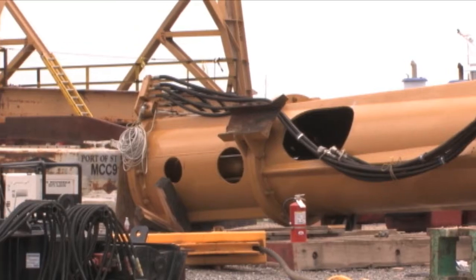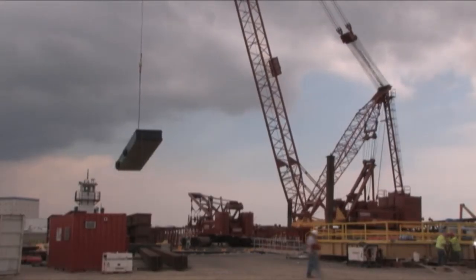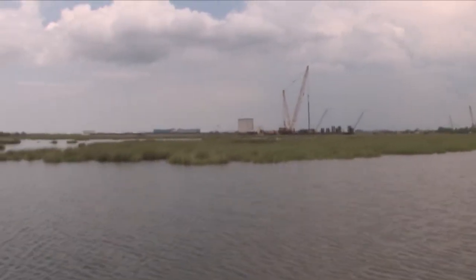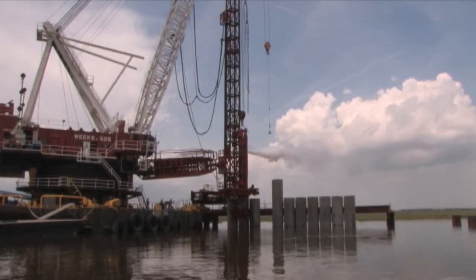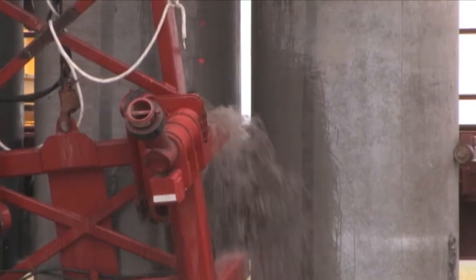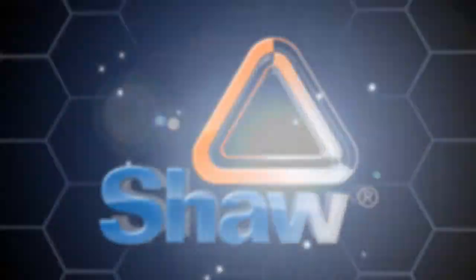We'll have another phase operational, which means they'll have two of these crews setting piles at the same time. They'll be working night shifts, so you'll be running essentially 24 hours a day — 20 hours of full work and 4 hours of maintenance to keep this operation going.